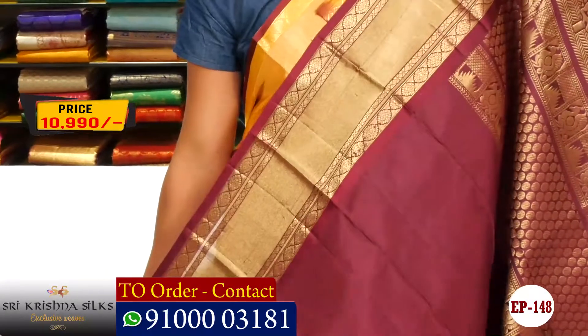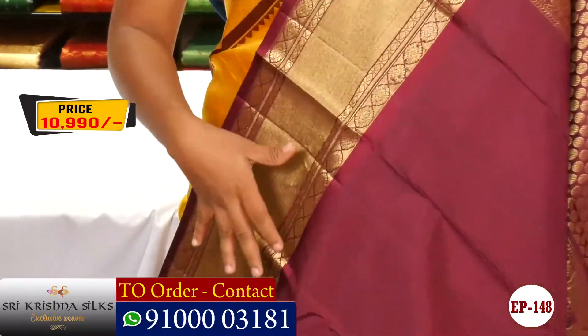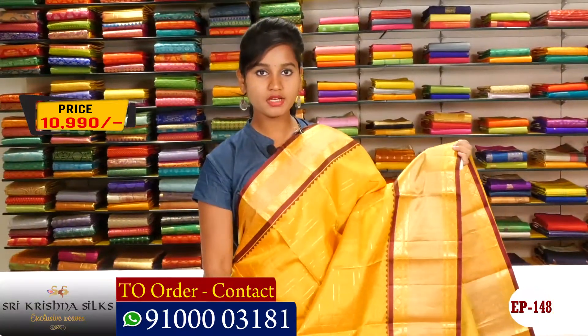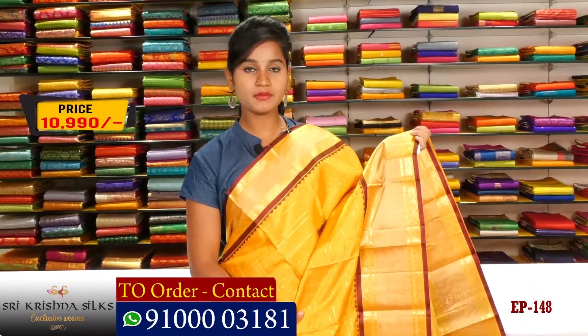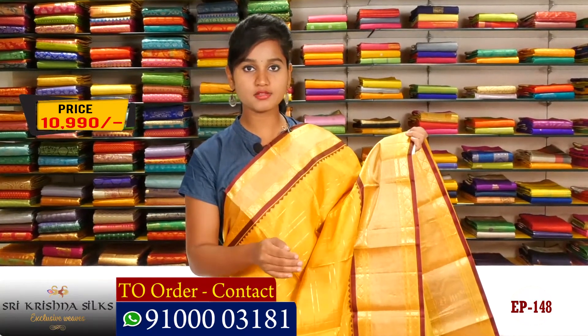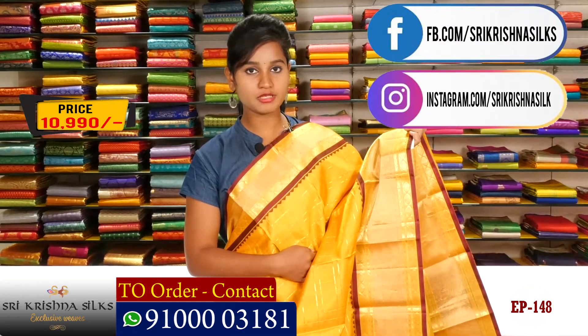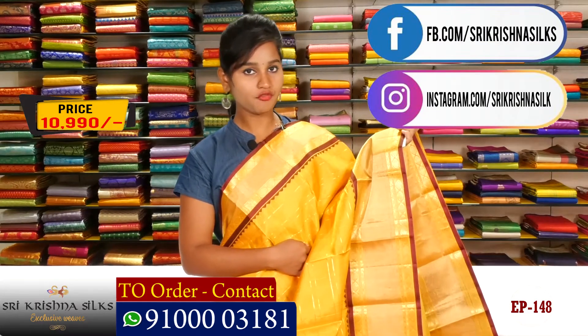Inside the pattern is quite high quality. The price is 10,990 rupees, which is a reasonable price. Please subscribe to the channel and follow on Instagram and Facebook.